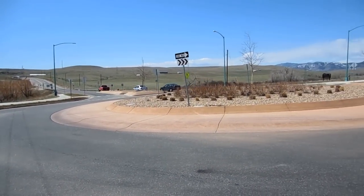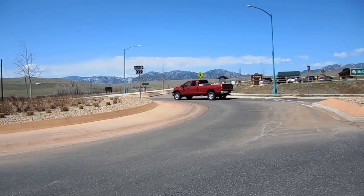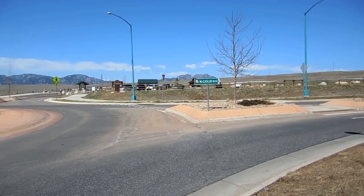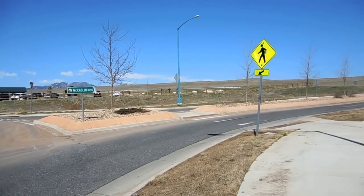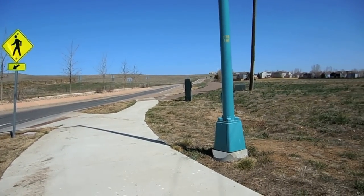Okay, so here we are at the roundabout at the Colton Trailhead, and there is a bathroom in there. Very nice.